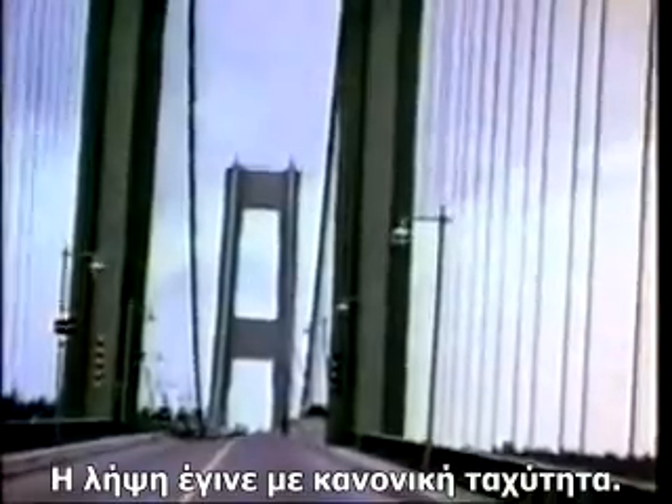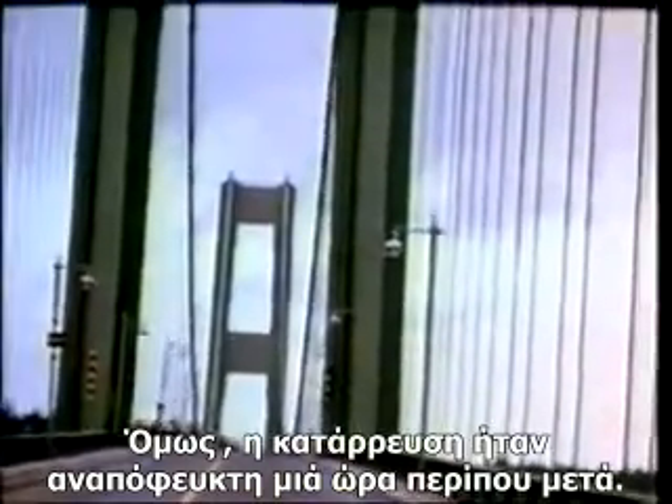It's remarkable that the girders were this flexible. This is photographed at normal speed. However, a collapse was inevitable after a little more than an hour of this.